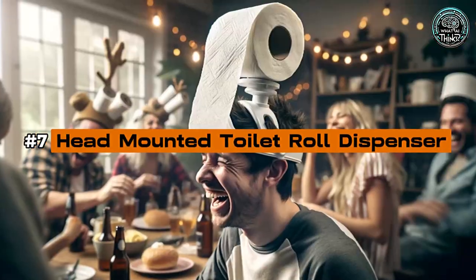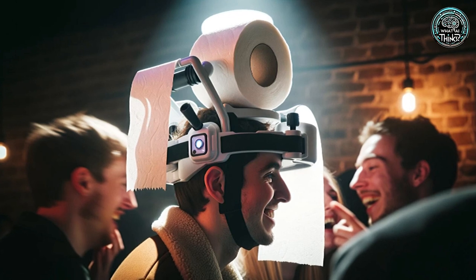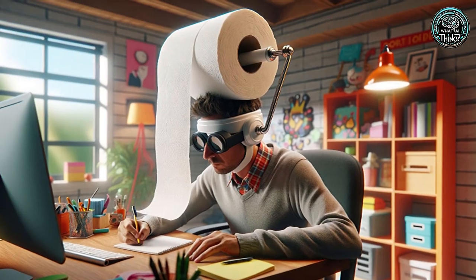Number 7: Head-Mounted Toilet Roll Dispenser. For those who always need tissue handy, the Head-Mounted Toilet Roll Dispenser is your comedic solution. Strapped to your head, it dispenses toilet paper on the go — great for laughs, if not for practical everyday use.